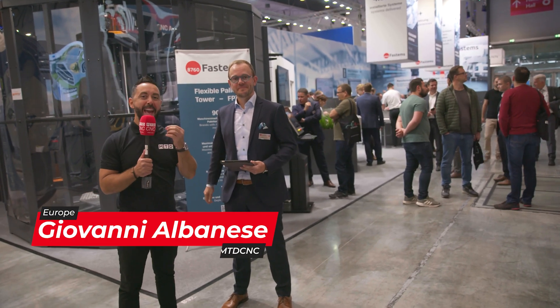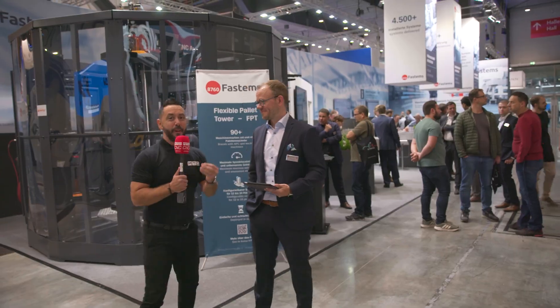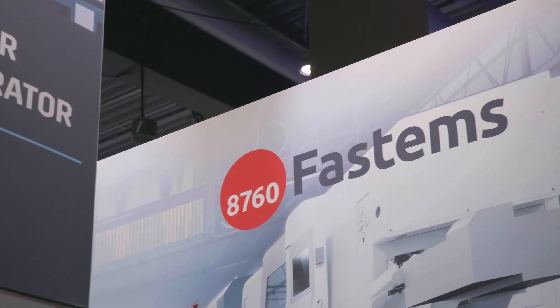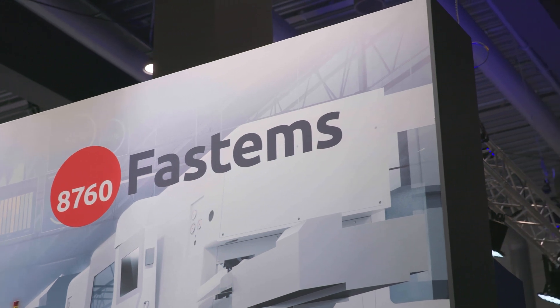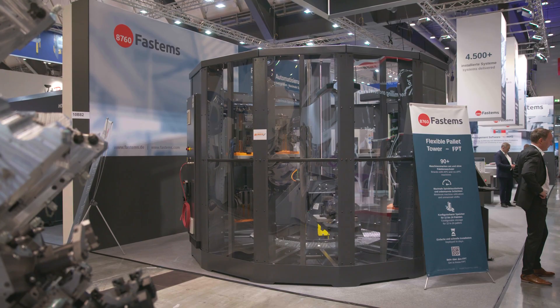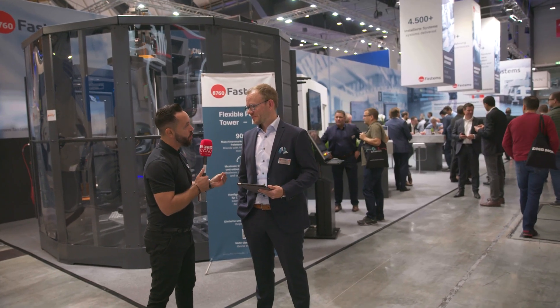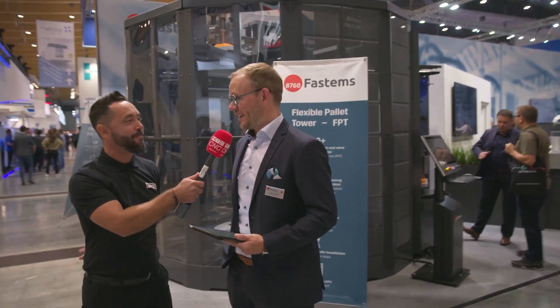With automation on the tip of everybody's tongue, we are on a stand that prides itself on all types of automation solutions — FastEMs. Now what products are you exhibiting at AMB 2022? We know that you've got two world premieres, but can you take us on a tour of your very busy stand? Definitely we can.